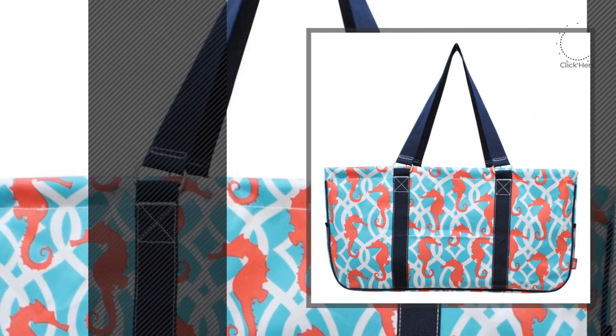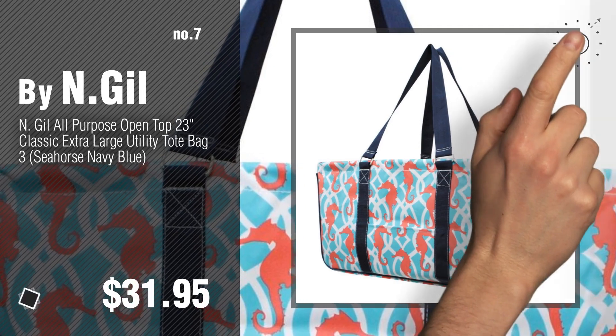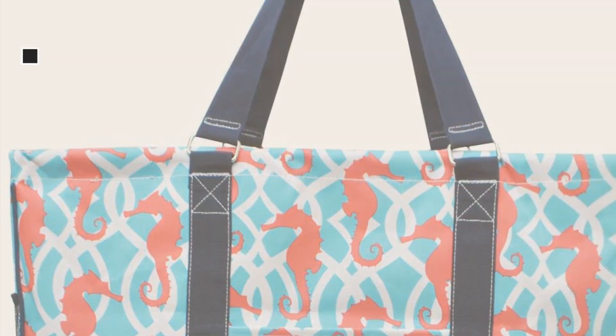Number seven by N. Gil. Discover more women handbags ideas and items to explore — click the info circle.